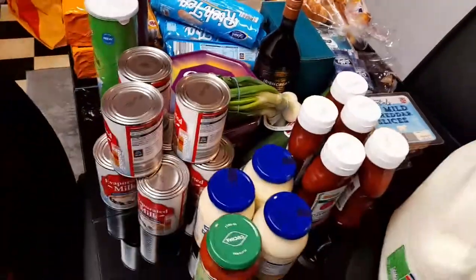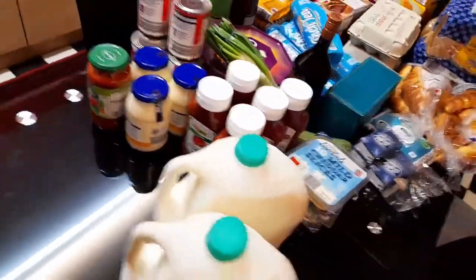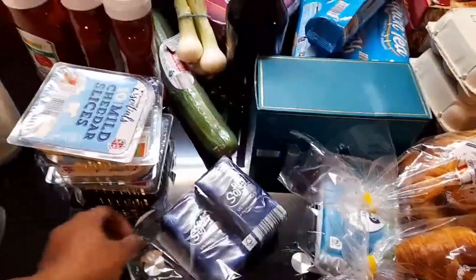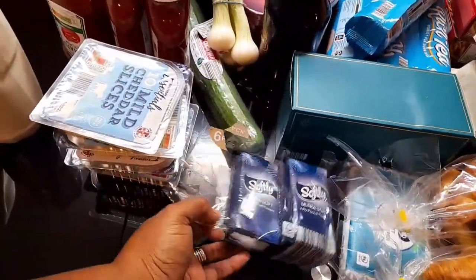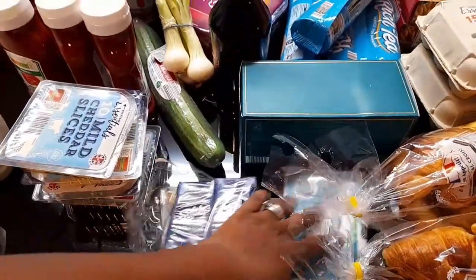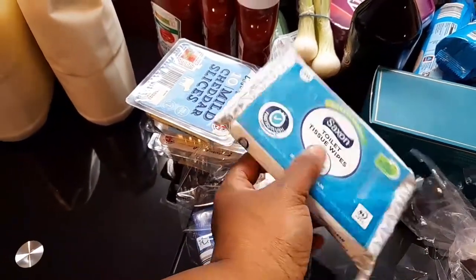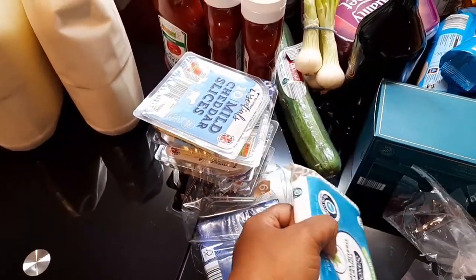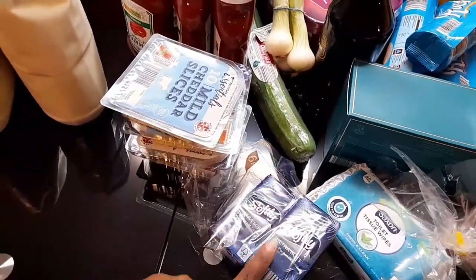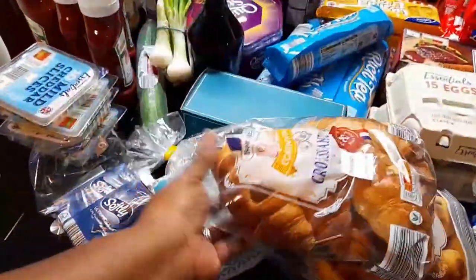Let's go around the table so you guys can see the remaining stuff. I bought some pocket tissue paper — there's six in there. I also got some toilet tissue wipes — I bought two but one is already in the car, so there's only one here. And I also got this yummy croissant — very delicious — I got two of them.